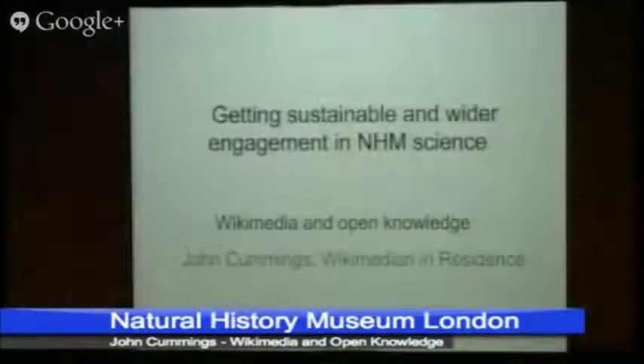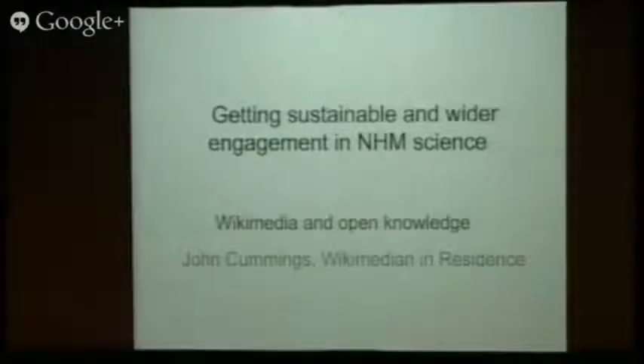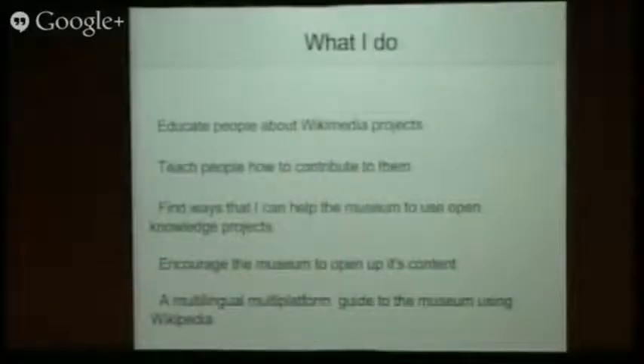Hello, my name's John Cummings. I'm the Wikimedian in Residence for the Museum of Natural History team. I'm going to talk to you about Wikipedia a little bit and open licensing. What I do in the museum is educate people about Wikipedia, teach people how to edit Wikipedia and other Wikimedia projects, and experiment with ways that the museum could use open knowledge projects to educate people inside and outside the museum. I encourage it to open up its contents so it can be used more widely. One of the things I'm doing is working on a multilingual, multi-platform guide to the museum using Wikipedia.